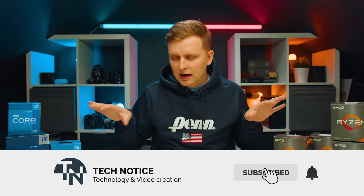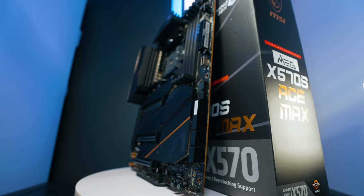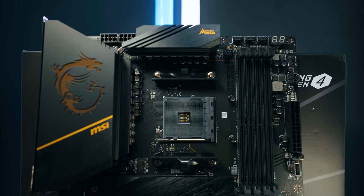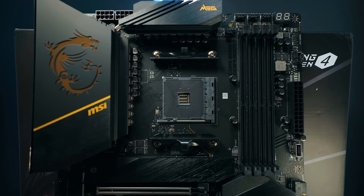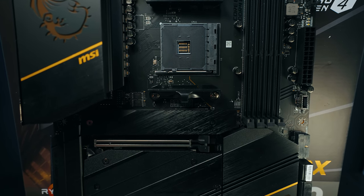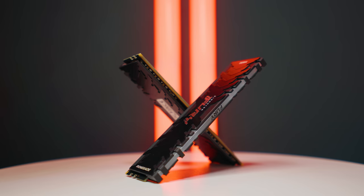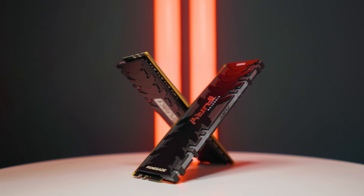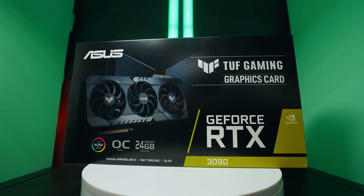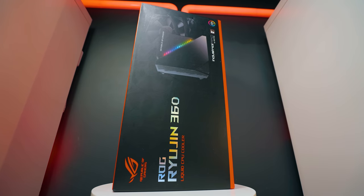For the AMD testing setup, the motherboard is the MSI X570S Ace Max — a very high-end board with very good power delivery, so we're not going to be capping CPU performance. For RAM, we're using two 32GB Kingston Fury Renegade RGB sticks running at 3600 MHz CL18. The GPU is the ASUS TUF RTX 3090, and for the cooler we're using the ASUS Ryujin 360mm AIO. All of this system is on an open test bench.